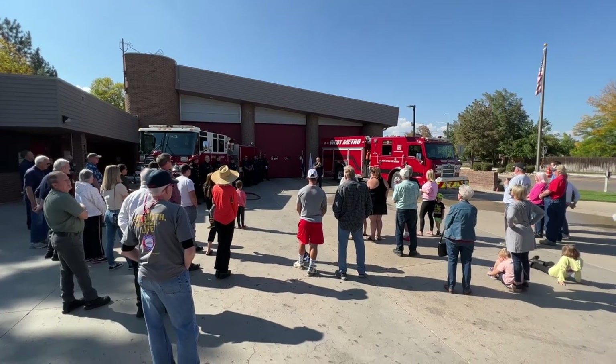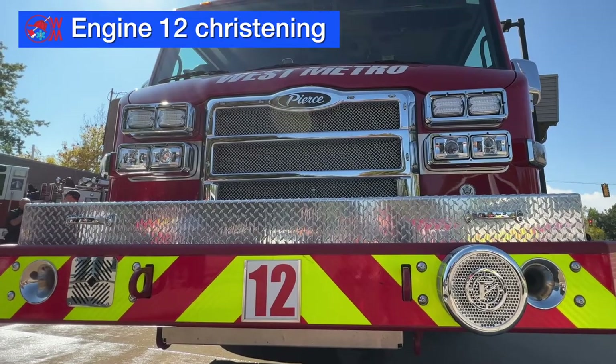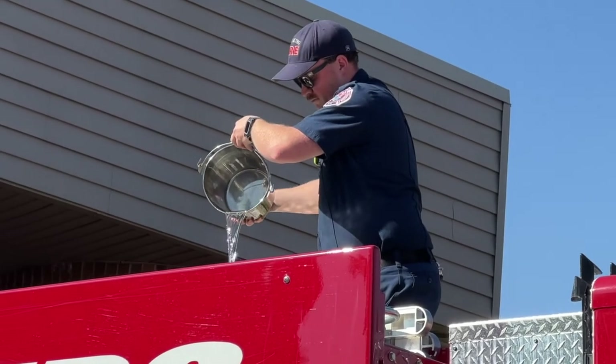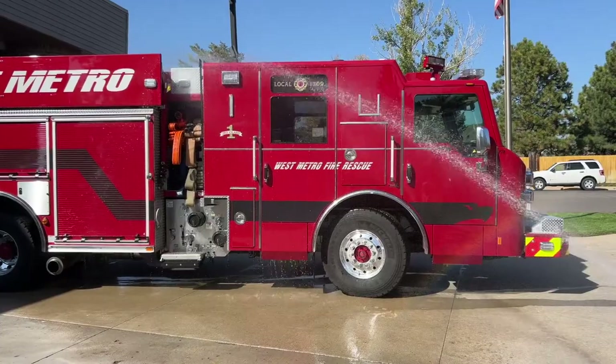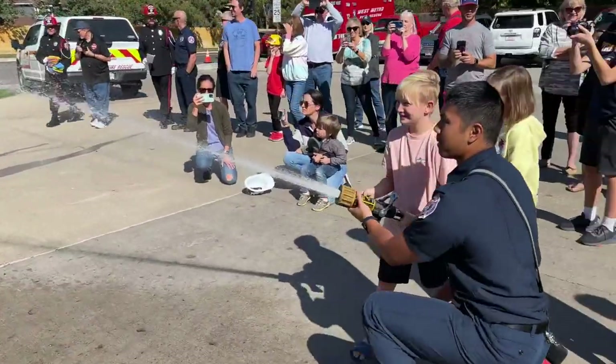Our newest fire engine is engine 12, and we welcomed it to the fleet with a ceremonial christening. First, a bucket of water from the old engine was carried to the new one and poured into the tank. Then the new engine got a wash down and dry — both signifying the passing of the old engine to the new.